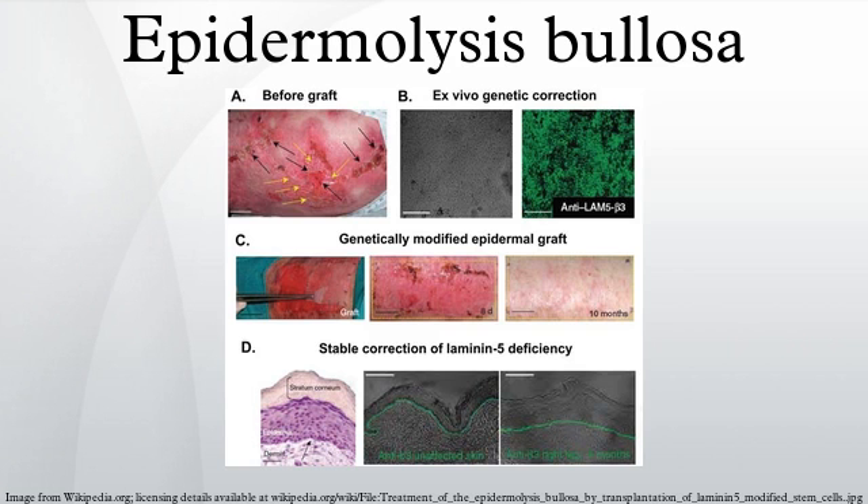Dystrophic epidermolysis bullosa is an inherited variant affecting the skin and other organs. Butterfly children is the term given to those born with the disease, as their skin is seen to be as delicate and fragile as a butterfly's wings.